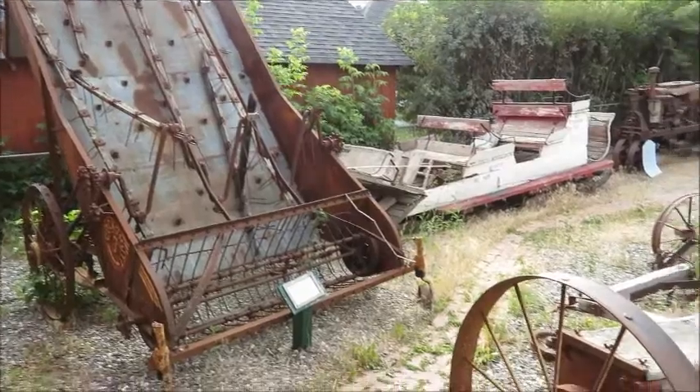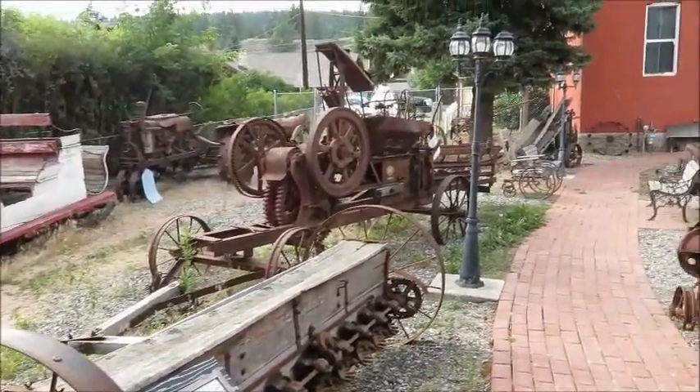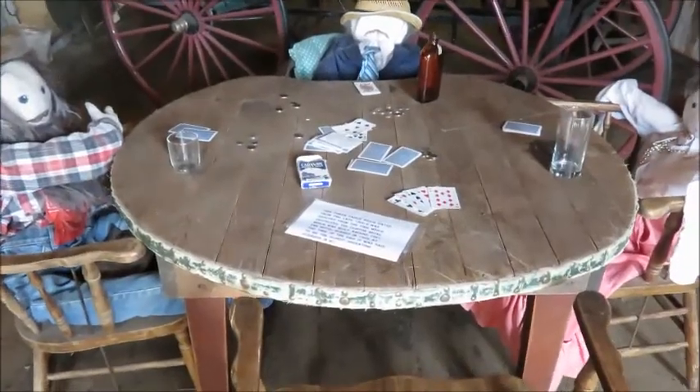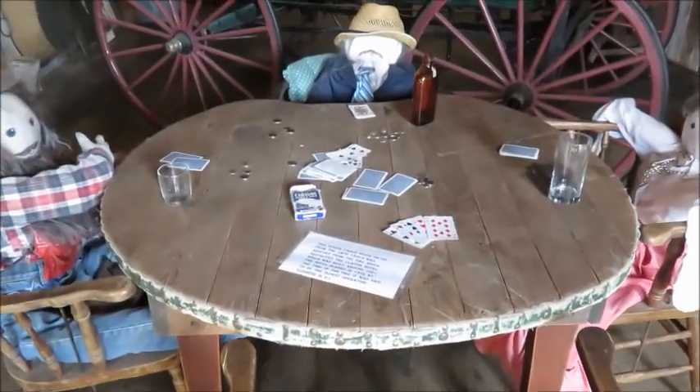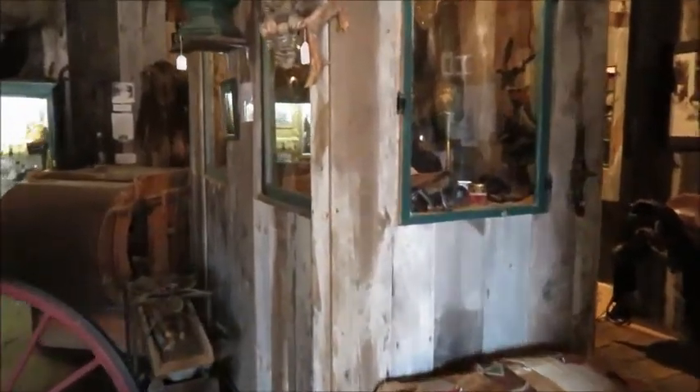90% of the collection is from this area around Clinton. This is an actual poker table from 1861 that used to be in the old Clinton Hotel, and this is the display inside the stables.